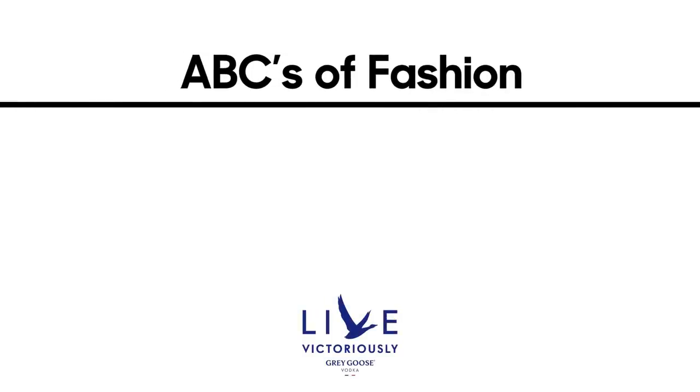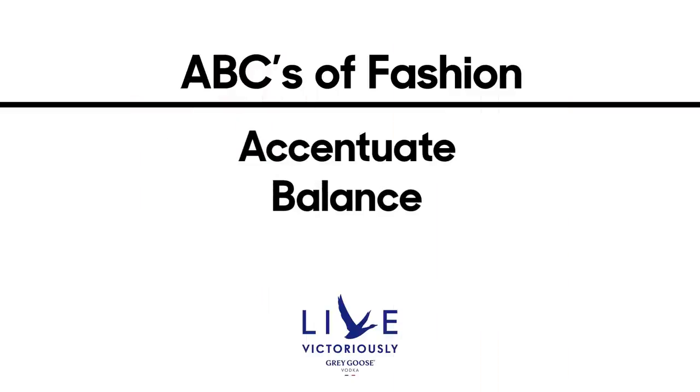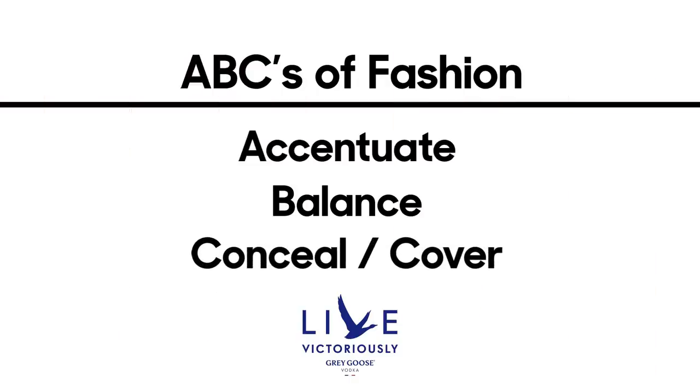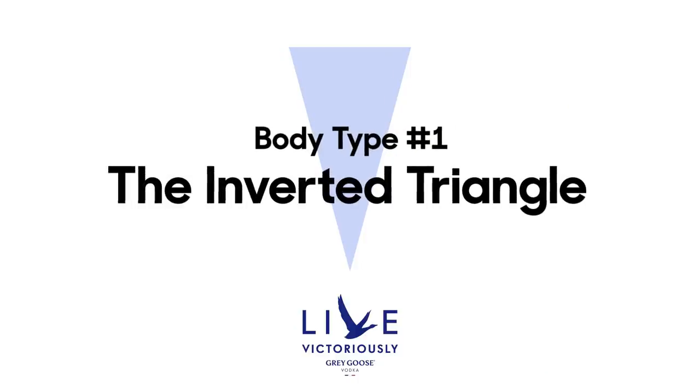One rule you can take home from this video is to think about the ABCs. A is for accentuate — what do you want to highlight? For me, I like my shoulders, so I wear tank tops or off-the-shoulder tops. B is for balance — wide leg jeans or wider skirts to balance the width of my shoulders. C is for conceal — cover areas you don't love, like using a scarf, blazer, or leather jacket.